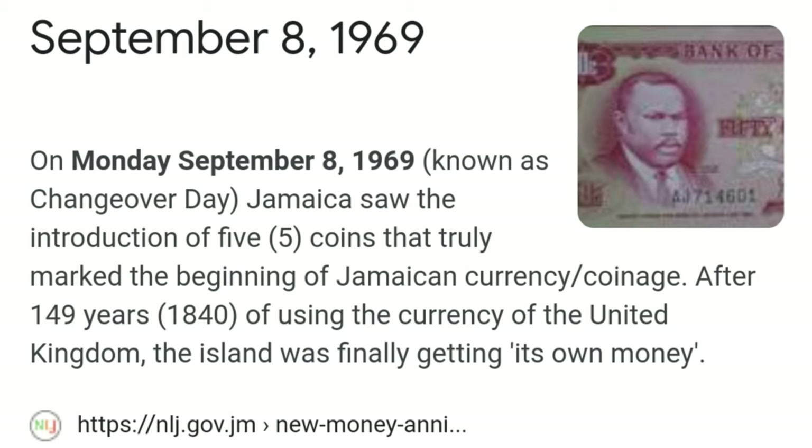Fast forward to the big year: 1969. In 1969, guess what happened? It's really an important year in Jamaica's history. On Monday, September 8th, 1969 — that was known as Changeover Day. Simply put, Changeover Day was when Jamaica got its official currency for itself.